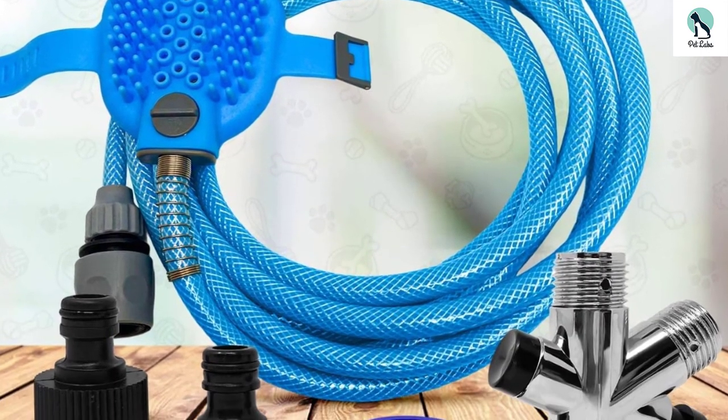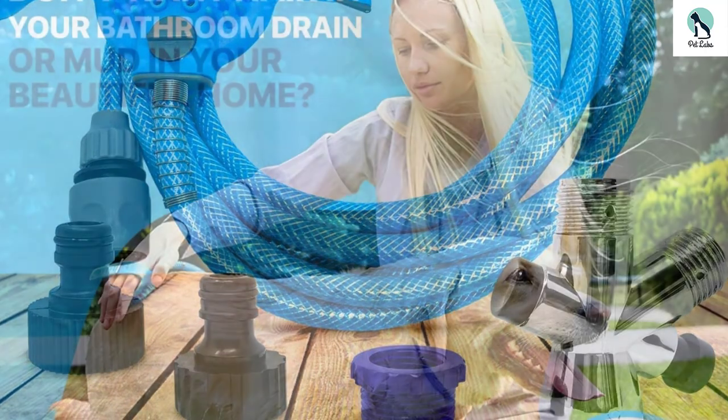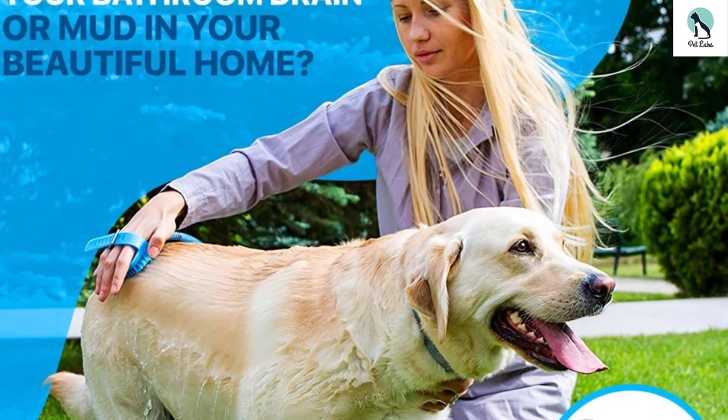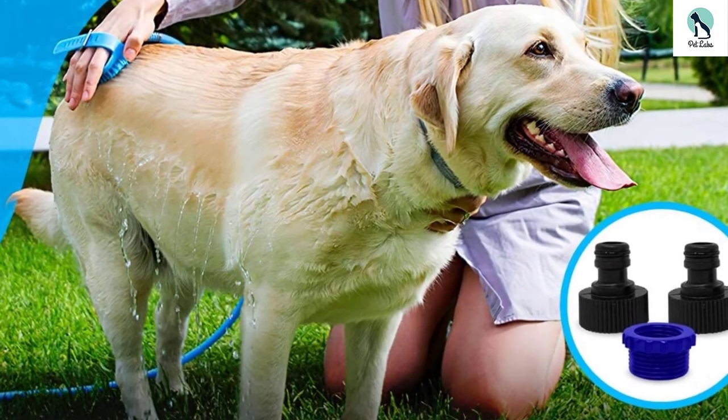Further, this dog sprayer works speedily, washing the dog's body effectively. Besides that, this shower also includes scrubbers to remove dirt and pollutants from the body. You can clean this sprayer with a sponge.